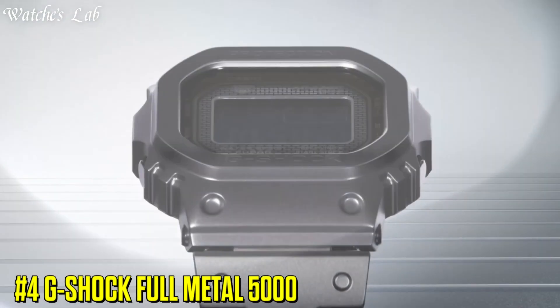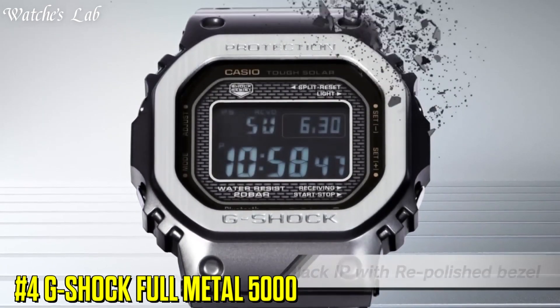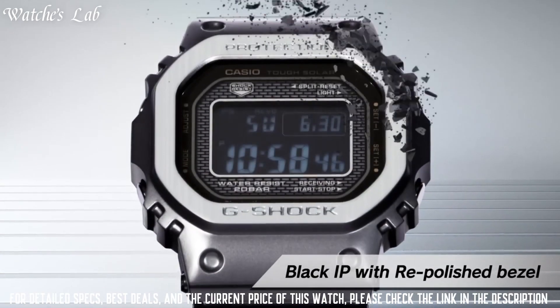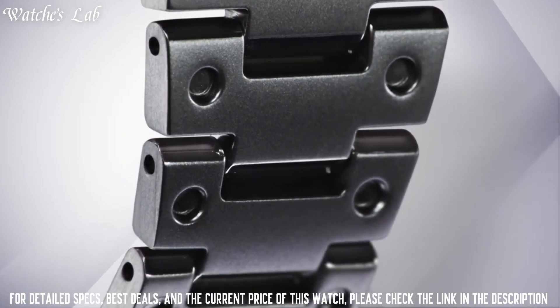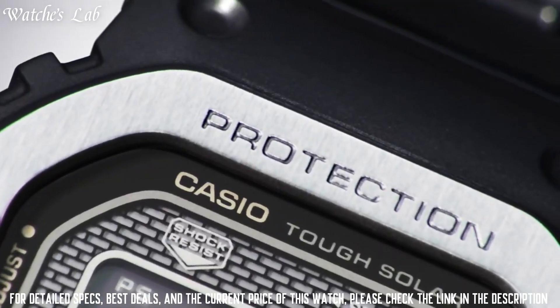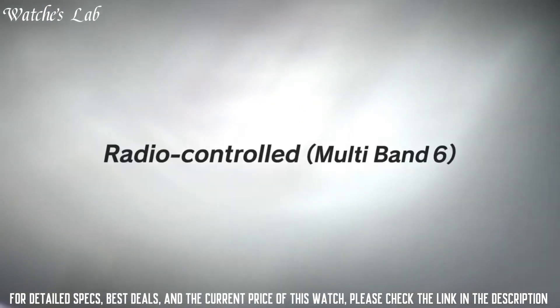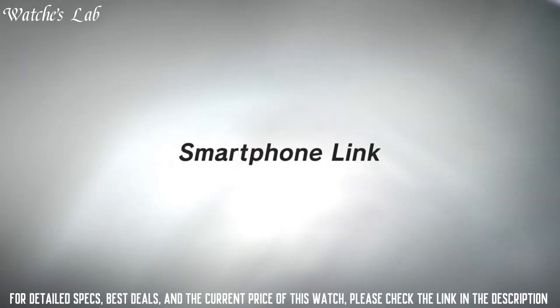Number 4: G-Shock Full Metal 5000. Case dimensions are 43.2mm in diameter and 13mm in thickness. The dial of this Casio watch is LCD. Display type digital. This timepiece has a mineral glass, stainless steel hard coating band, band color black, 200m water resistance.